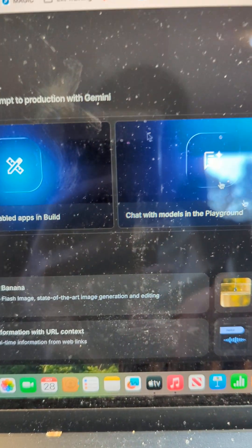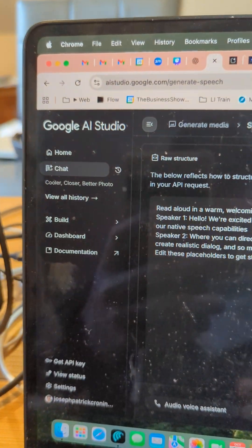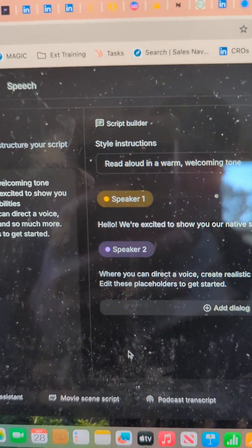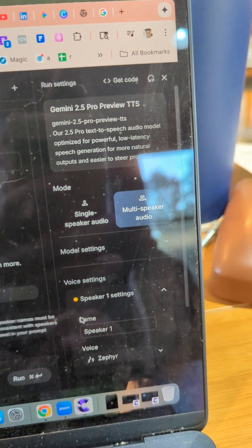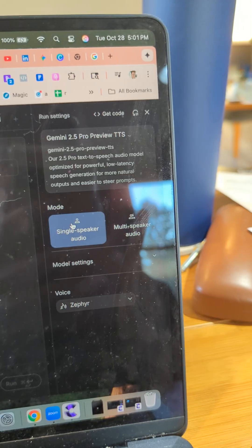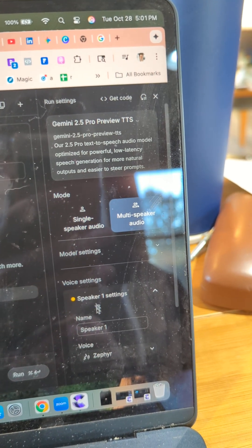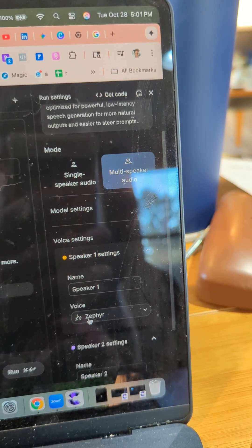So that's what we do, and you'll be presented with something like this. Something that's kind of cool is you'll notice you can do single speaker, which is kind of traditional, or you do multi-speaker. That's what we're going to play with here, but first I'll show you a couple of the voices.